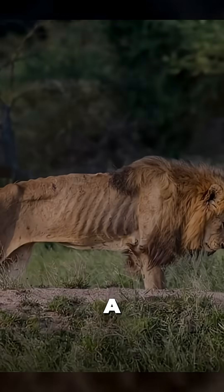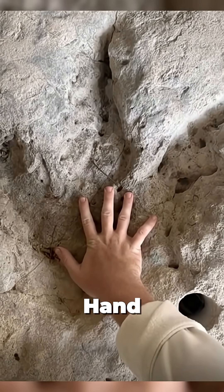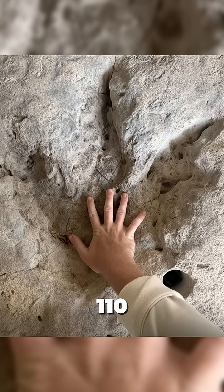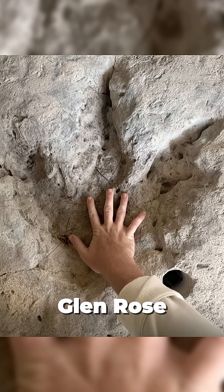Rare photos you have never seen before. A dying elderly lion captured in his final moments by photographer Larry Pinnell. A person's hand looks tiny beside a 110-million-year-old theropod footprint embedded in the rock at Glen Rose, photographed by Shelby Wielander.